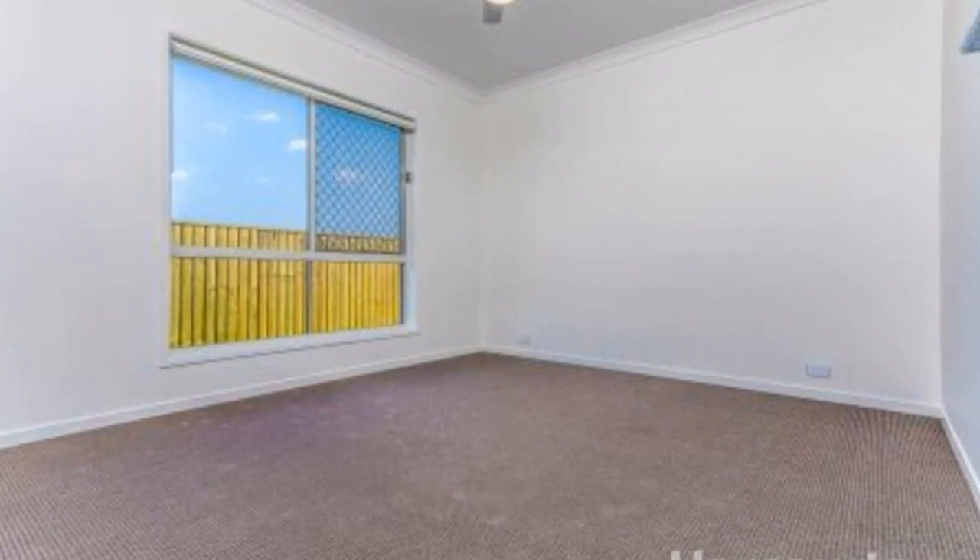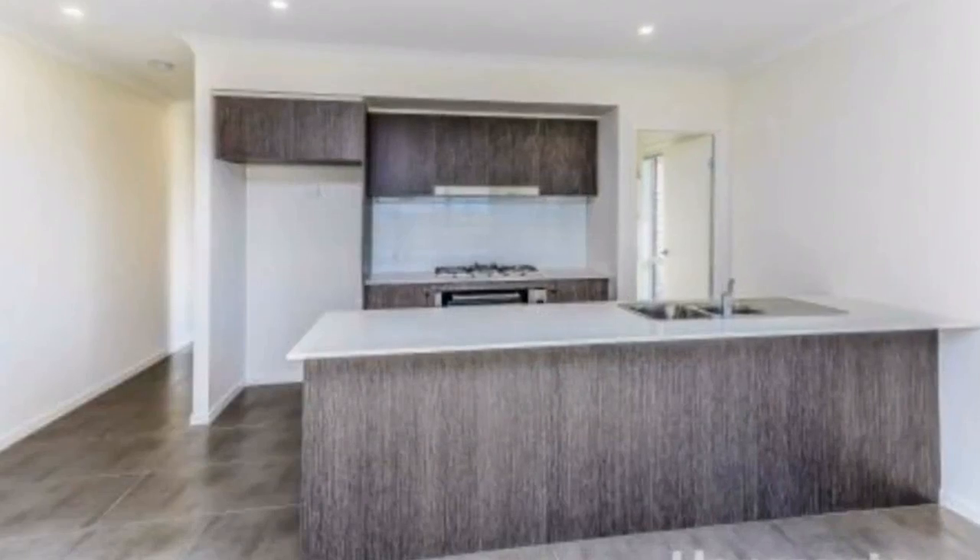Good-sized kitchen with gas cooking, 900mm oven, dishwasher, and walk-in pantry with ample storage space. Tiled outside patio with ceiling fan and low-maintenance yard.